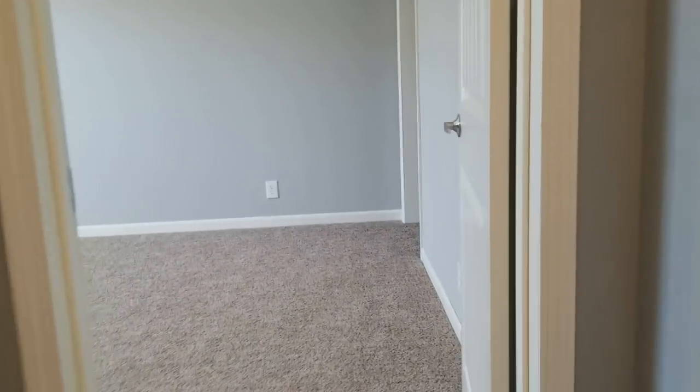So you got two spare bedrooms and a spare bath down here. This one's going to be 15 by 11, and it's got a big walk-in closet on it.